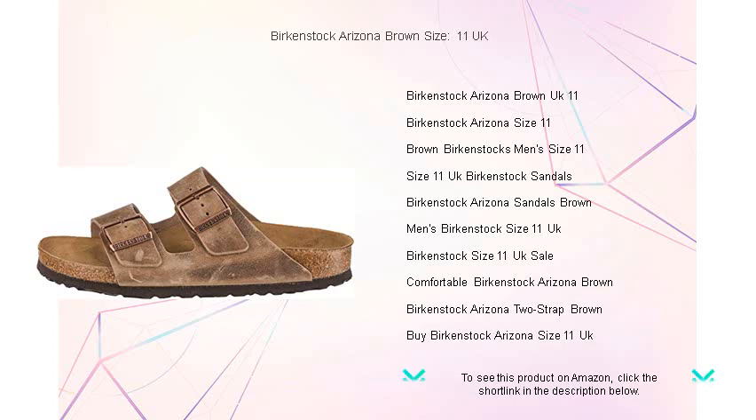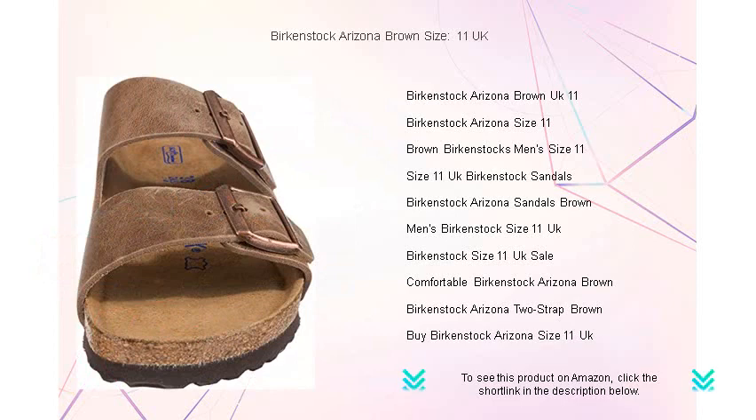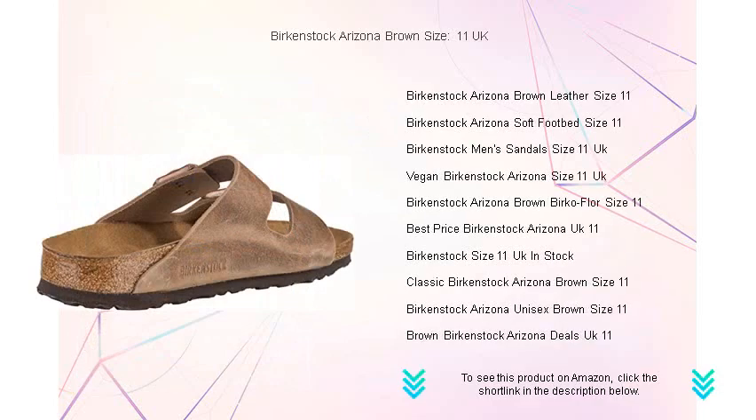Crafted with the world-renowned Birkenstock Contoured Cork Footbed, they ensure unparalleled support and cushioning that adapts to your foot's unique shape. The durable, high-quality brown leather adds a touch of sophistication to any outfit while promoting breathability for all-day wear.